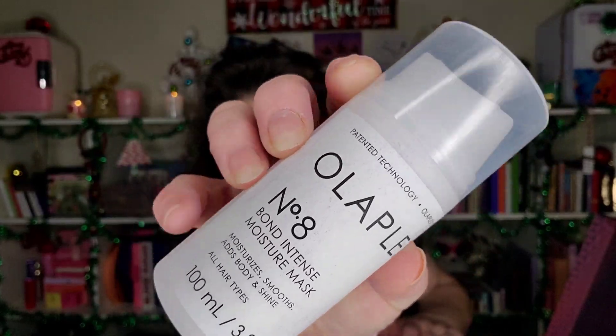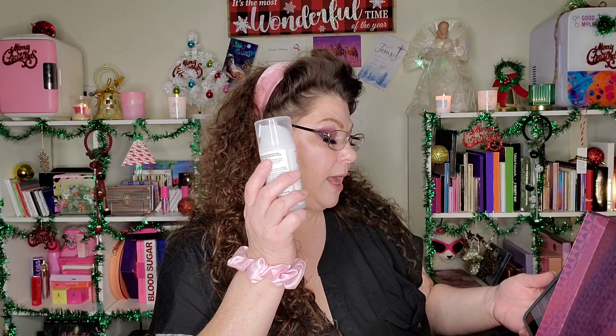The next one is Olaplex. I've only ever tried Olaplex Number Three, and I do like it. This is Olaplex Number Eight Bond Intense Moisture Mask — my girl needs this. It's 3.3 fluid ounces, full size, worth £28. It deeply conditions your hair with this best-selling moisture-boosting mask, locking in moisture and smoothness to add body and shine, and encourages the appearance of fuller and thicker hair.